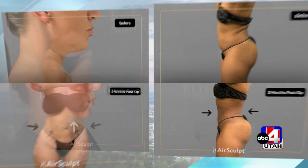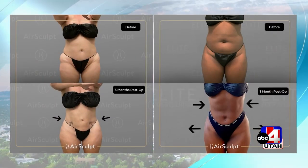And is it permanent? Yes — AirSculpt is permanent. Every fat cell we take out is never, ever coming back.